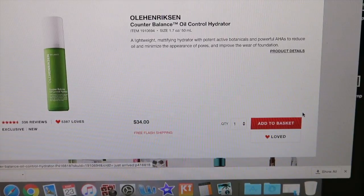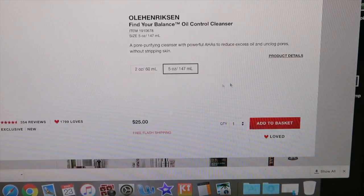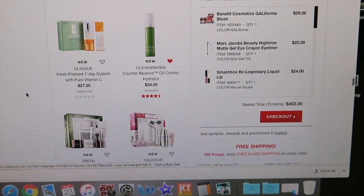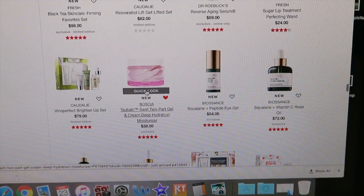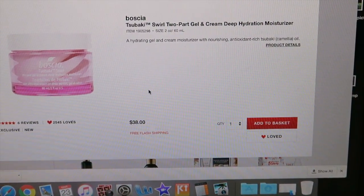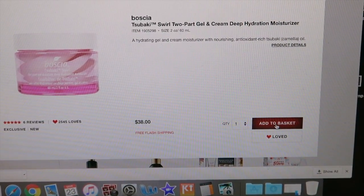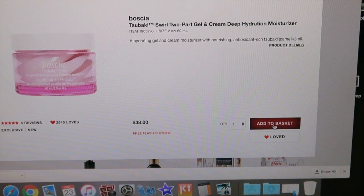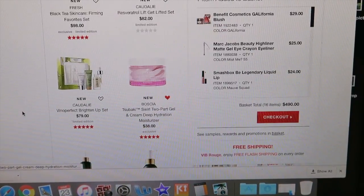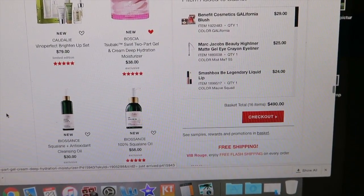The Ula Henriksson line is called the Counterbalance Oil Control Hydrator. I tried it in store with one of my friends and it feels really nice and lightweight. I also want to try the cleanser — my favorite summer cleanser is the Origins Checks and Balances, but this one seems very similar. I also found out from you guys about this new Boscia Sake and Tsubaki Two-Part Gel and Cream Deep Hydration Moisturizer. It would be great if you're having a skincare reaction and need something to balance and hydrate your skin. It has antioxidants too. I might not use it all the time in summer, but as something to keep in my collection it sounds lovely.